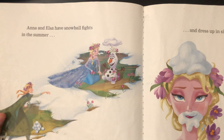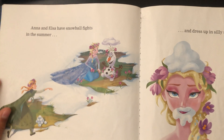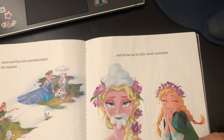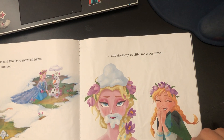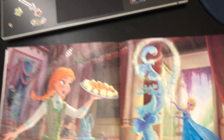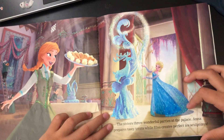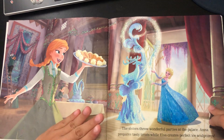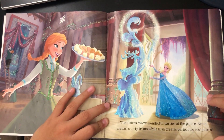Anna and Elsa have snowball fights in summer and dress up in silly snow costumes — like she's wearing a hat and a beard of snow. The sisters throw wonderful parties at the palace.